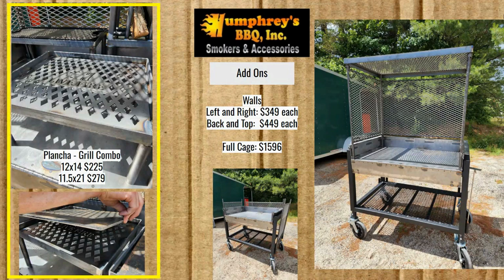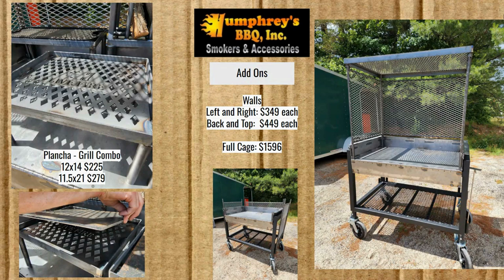They have a plancha-grill combo table: the 12 by 14 is $225 and the 11.5 by 21 is $279. You see the grill up top, and then you just lower a plate of steel down into it — presto, it becomes a plancha. A plancha and a griddle are basically the same thing; I think plancha is just what they call it in Argentina.